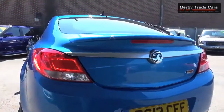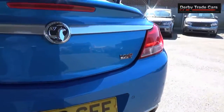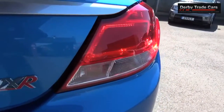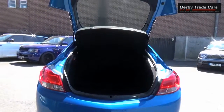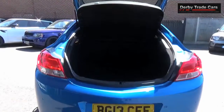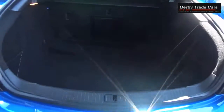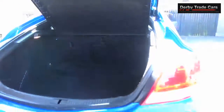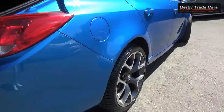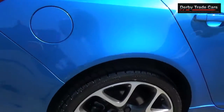Front and rear parking sensors. This car is all HPI clear. The VXR button changes the exhaust tone and performance.